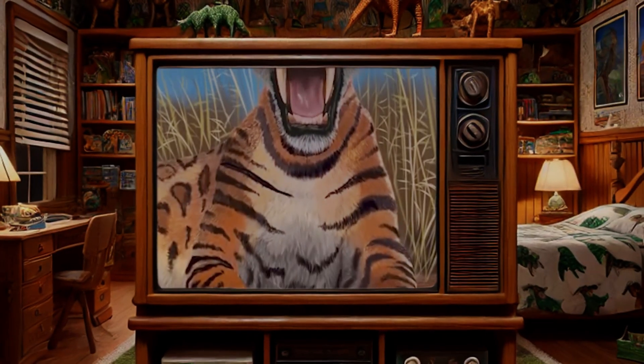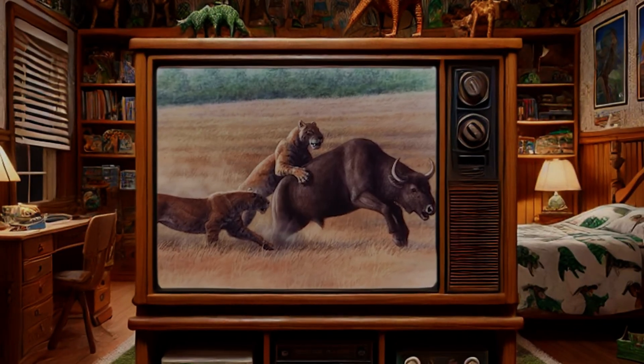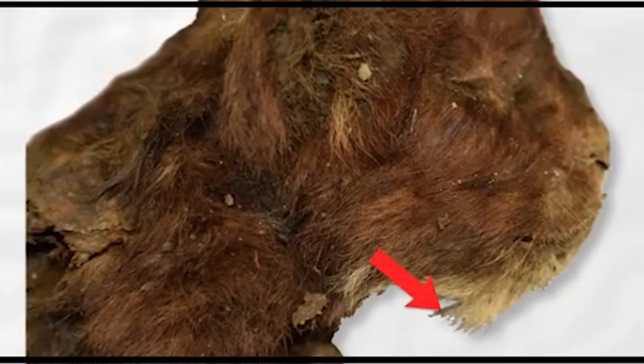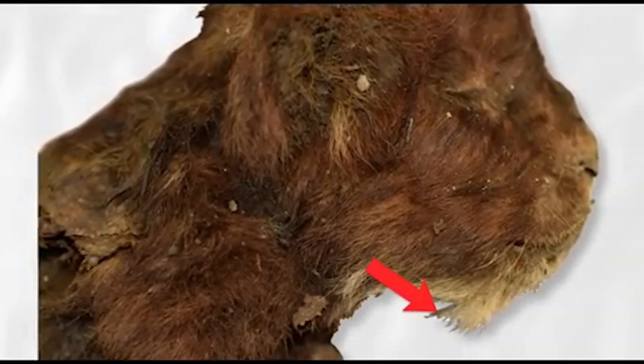But whether saber-tooth is a valid classification or not, this cub can teach us a lot about how these animals developed those famous, powerful front teeth from a young age. The cub had a very muscular neck and front limbs, showing how adapted these animals were to pinning prey down and piercing them with their giant teeth. Because this cub died at only three weeks old, it doesn't have its signature teeth yet. However, we can see that its upper lip was about twice the size of that of a baby lion at the same age, and that these giant teeth may have been exposed in other saber-toothed tigers.